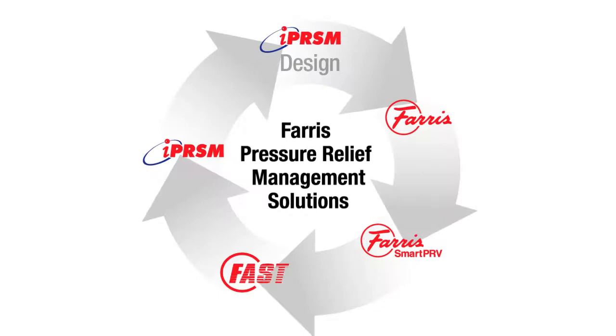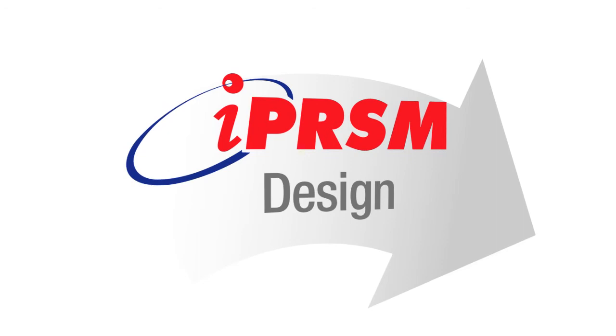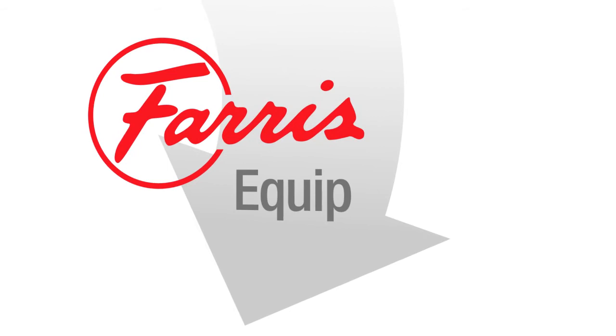Ferris proudly provides processing facilities with total pressure relief management solutions. Using our iPRISM software and engineering services team, we correctly design your relief system to respond to every overpressure scenario. Equip your facility with Ferris' complete line of spring-loaded and pilot-operated pressure relief valves. Use our wireless smart PRV technology to monitor your relief valves.